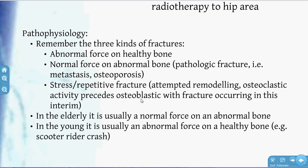Moving to pathophysiology, there are three kinds of fractures. First, an abnormal force on a normal bone — you might see a NOF in a young person, for example, someone who fell off a scooter or had a car accident. Second, a normal force on an abnormal bone — the more typical fracture in the elderly after a minor fall. Third, stress fractures, which have an interesting mechanism where osteoclastic activity precedes osteoblastic activity, so in that interim an increase in force can cause a fracture.